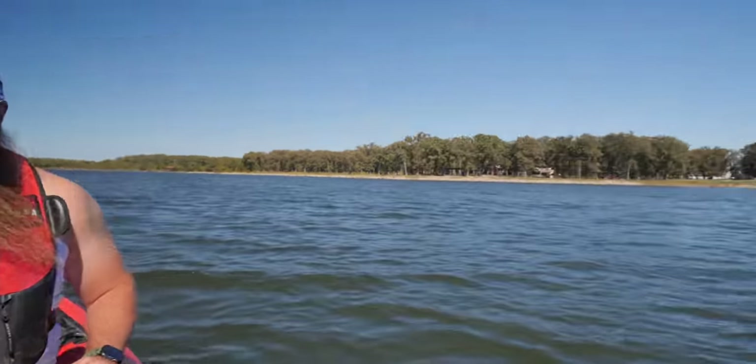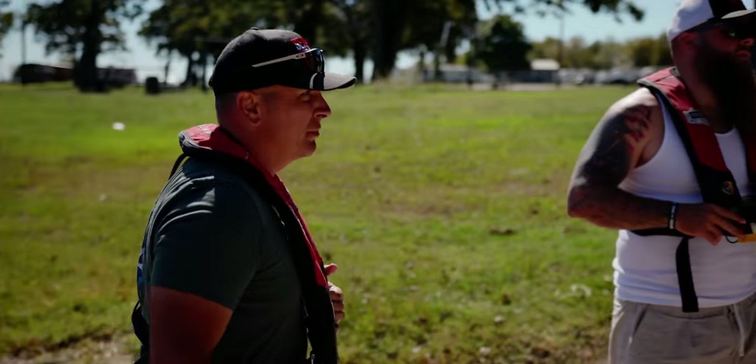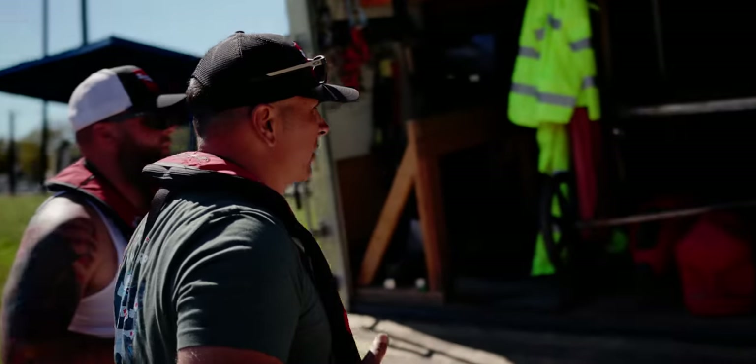We've been out here three to four days and haven't found a car yet. This is something — it's a big step forward in this case. We're on the other side of that RV park right now, so we'll do that and then head back over there.